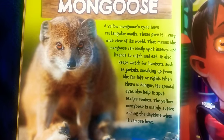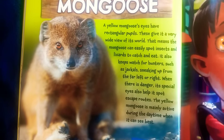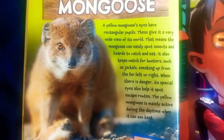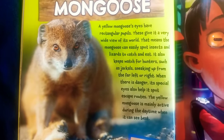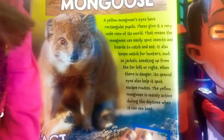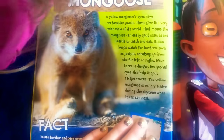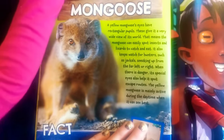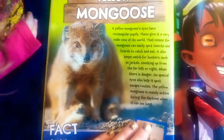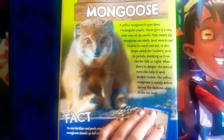Yellow mongoose. A yellow mongoose's eyes have rectangular pupils that give a very wide view of its world. That means the mongoose can easily spot insects and lizards to catch and eat. It also keeps watch for hunters such as jackals sneaking up from the far left or right. When there is danger, its special eyes also help it spot escape routes. The yellow mongoose is mainly active during the daytime when it can see best.